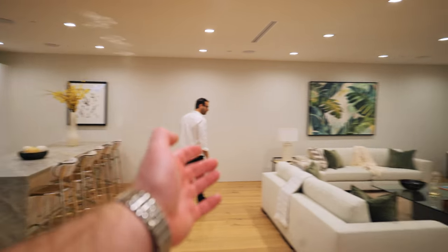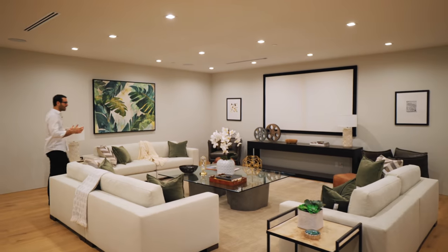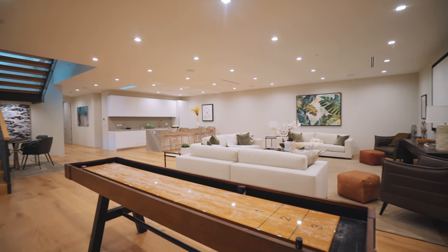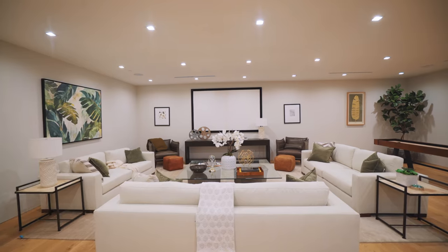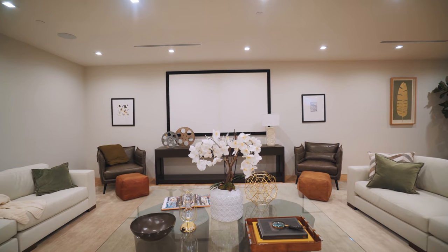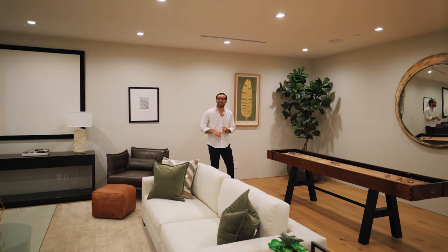Now we're on the basement level, and this basement is so spacious. You've got a nice bar over here and pretty much a whole screening room — secondary living room, screening area, entertainment, you name it. The space is so big it can accommodate a lot of things. Most basements are known for low ceilings and feeling tight, but not this one. It actually feels very spacious with a lot of recessed lights and high ceilings, which makes it even better.